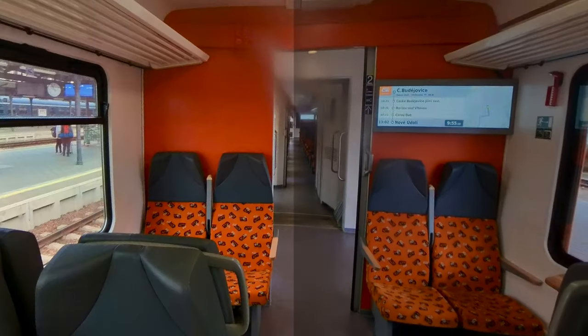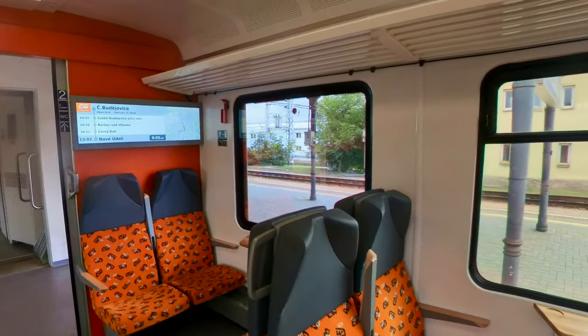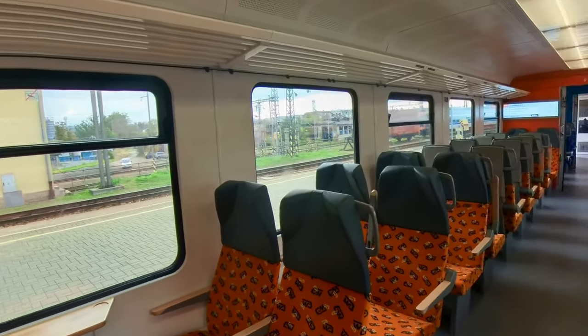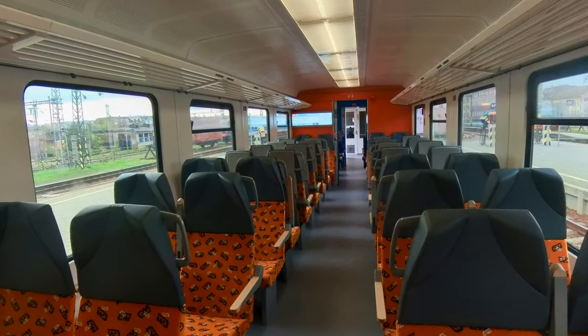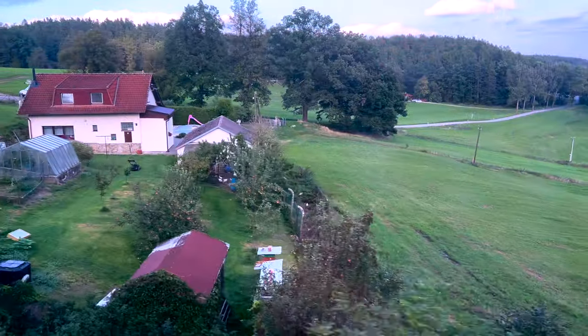This documents our one-day trip from Český Budějovice to Český Krumlov, and it was just an hour trip by train. As you can see, the train is not very crowded, and the scenery was just wonderful along the way — very, very peaceful.